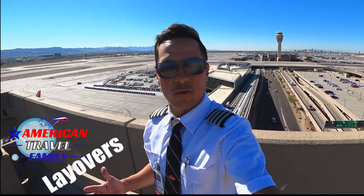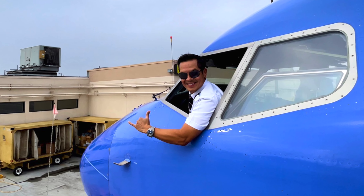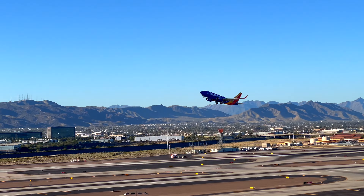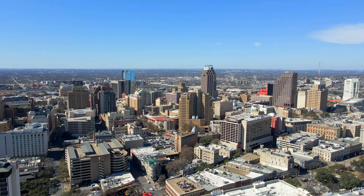Hey everyone, on this episode of Layovers with Captain Maddie Mo, we are headed to San Antonio, Texas. We are taking off from Phoenix, Arizona, so buckle up, sit back, relax, and enjoy the ride.